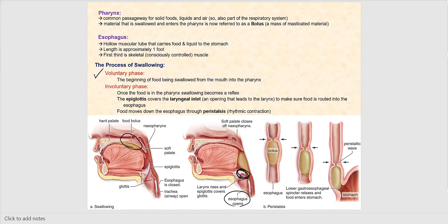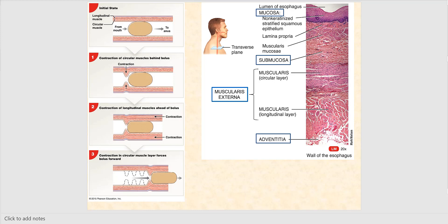Food moves down the esophagus through peristalsis — rhythmic contractions that ensure food is propelled in one direction, heading towards the stomach. The left image shows us peristalsis, and the right image shows the layers of the esophagus: the mucosa, the submucosa, the muscularis externa, and the adventitia.